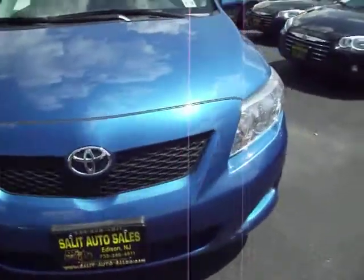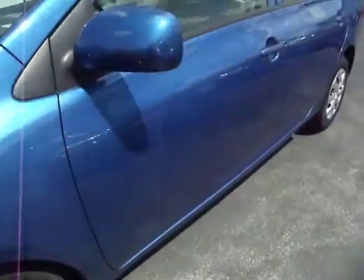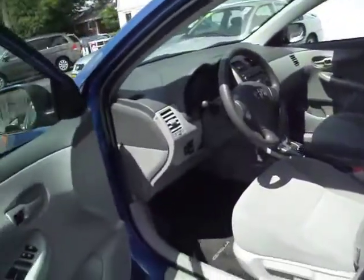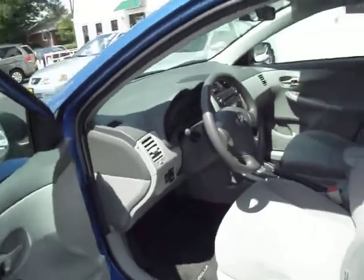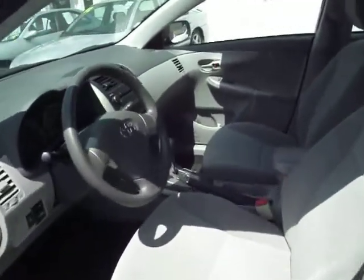Now I'm going to show you on the inside where everything is. You also have keyless entry, a CD player, and an MP3 auxiliary jack. Awesome gas mileage, current body style, late model — everything.